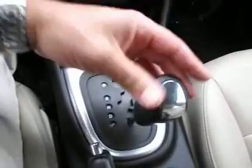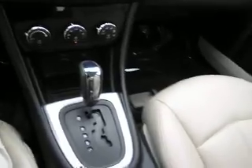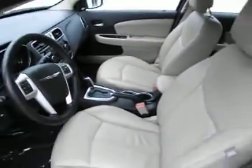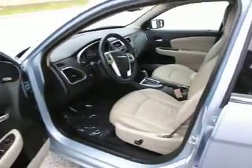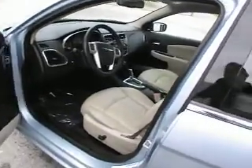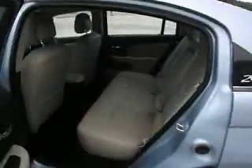This has an AutoStick feature where you can shift down or up through the gears for a sport takeoff or a controlled descent. The leather is really clean and in great shape. Safety features include four-wheel disc brakes, front airbags, side airbags, and thorax bags.